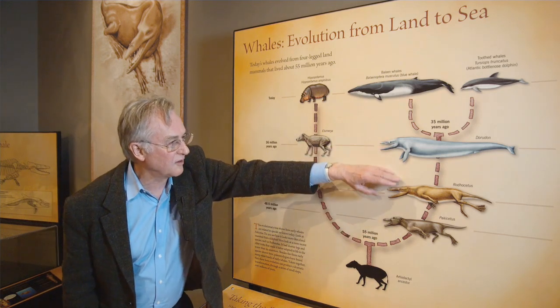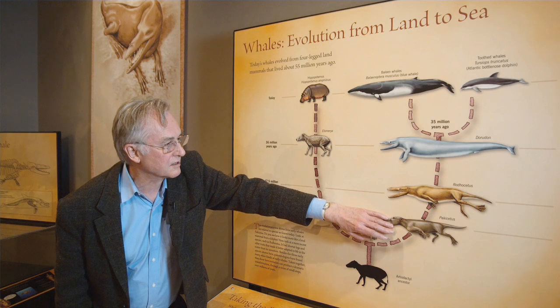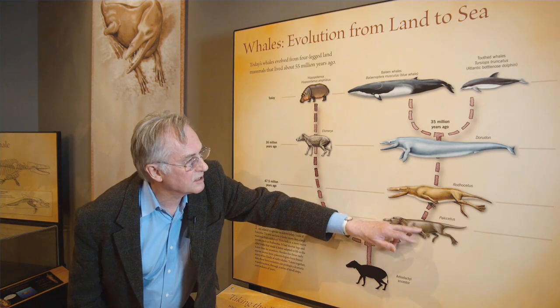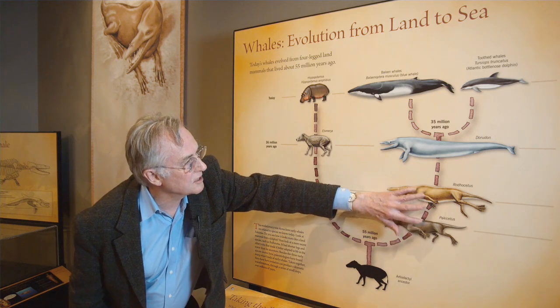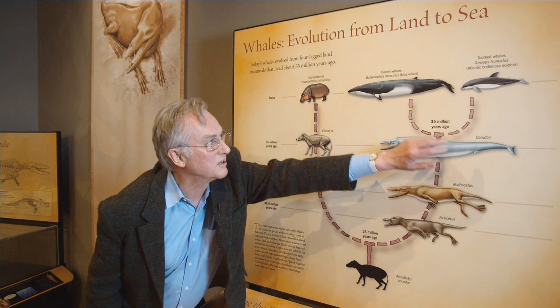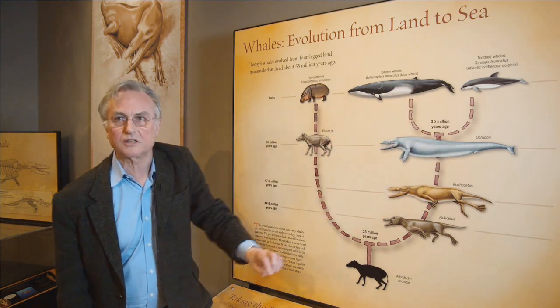You can see they form a lovely series of intermediates. As you go from old to young — Pachycetus, Rhodocetus — you're gradually losing the hind legs to Dorodon, which has almost lost the hind legs completely. Modern whales have completely lost the hind legs.